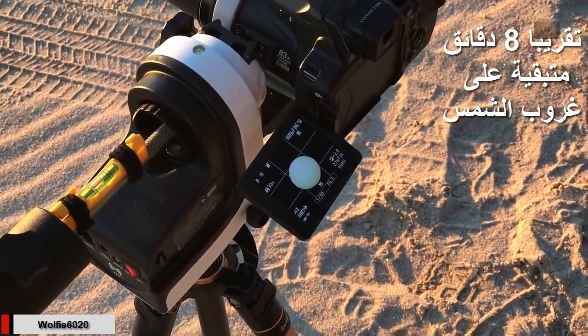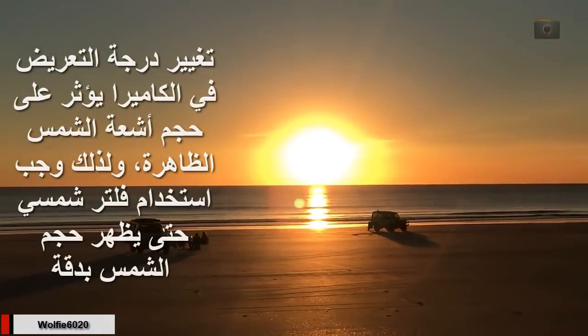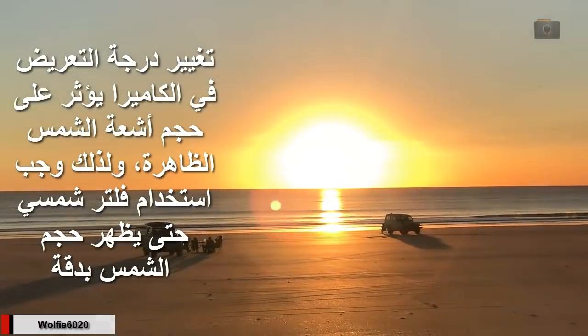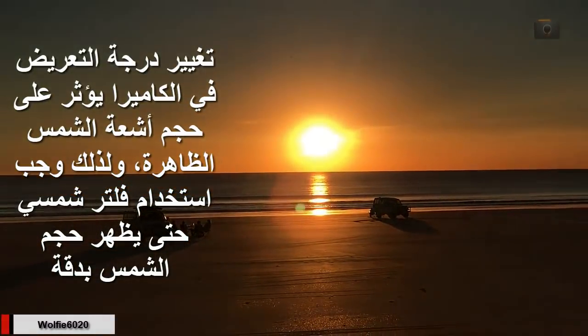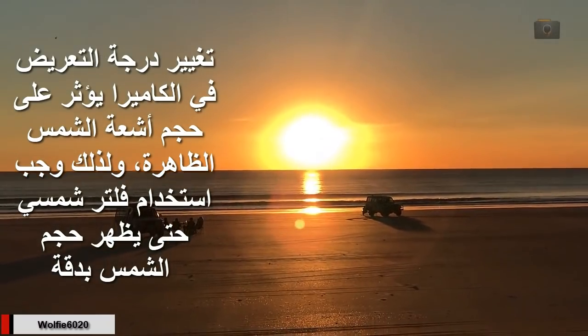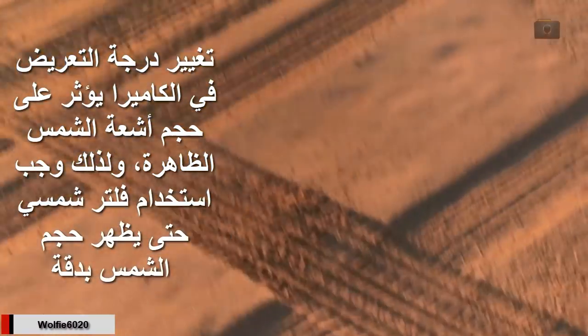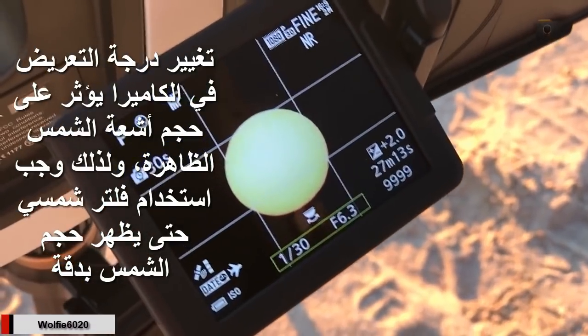We're about 8 minutes before the sun sets. I'll put the drone up shortly. There's the sun, and you can see that changing the exposure value changes the size of the sun flare. That's why we need to use solar filters — through the solar filter, we're getting a much more accurate size of the sun.